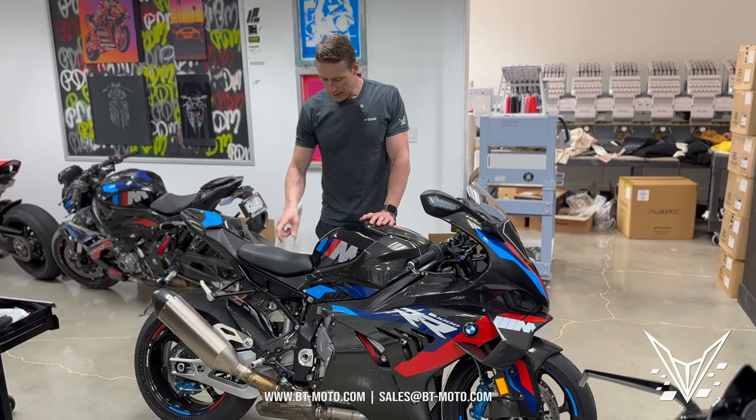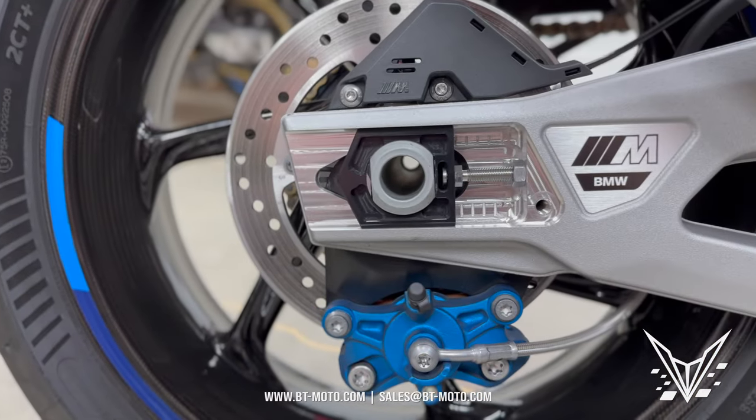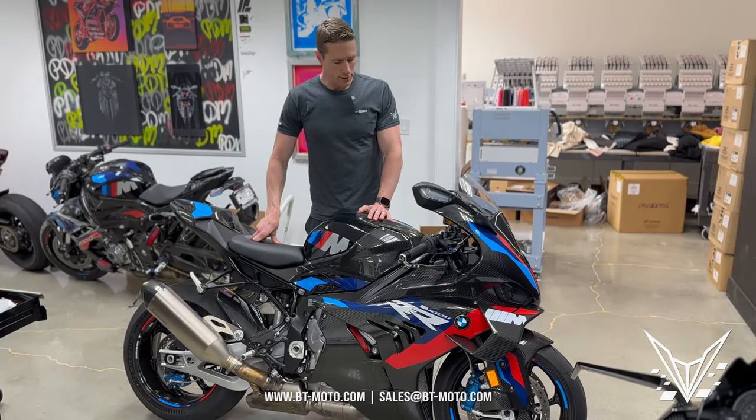The sprocket set is a 17-46 tooth setup, which will limit the bike to 188 miles per hour on GPS. It'll indicate 182 on the screen itself.